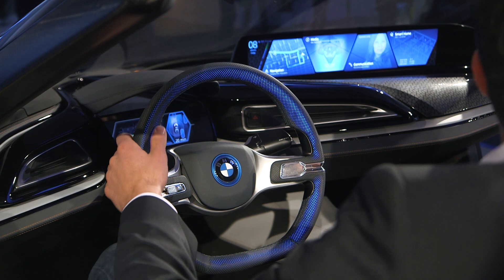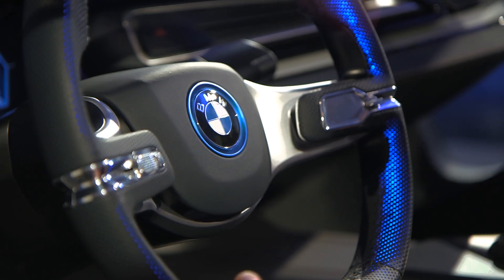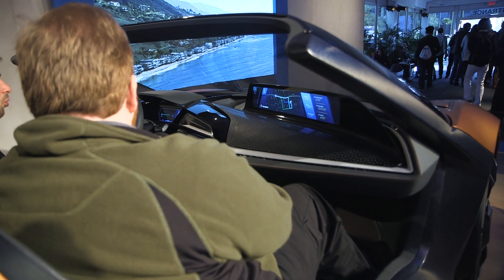There's a button on the steering wheel that lets you actually make a selection, something BMW said was necessary because people were accidentally selecting things when the car hit a bump.